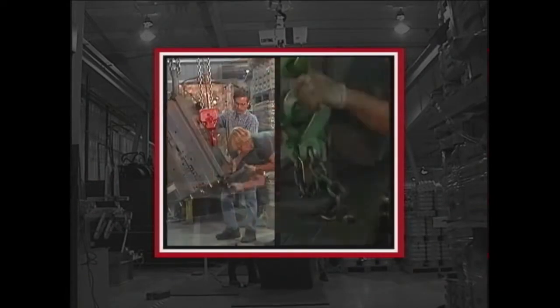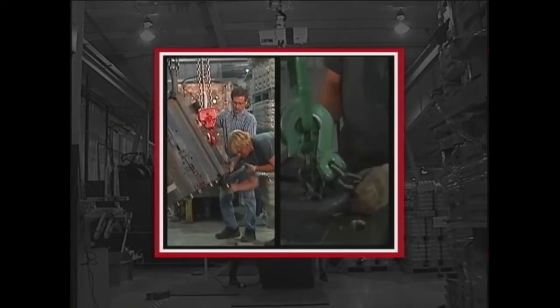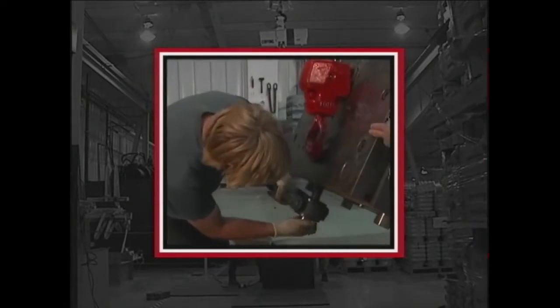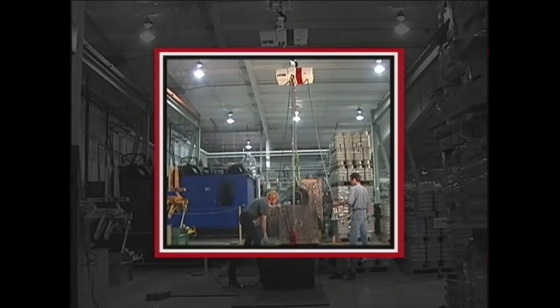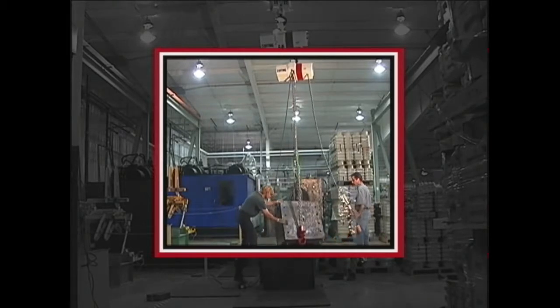Coffing Hoist in Wadesboro, North Carolina is well known in the industry for producing the widest range of high-performance lifting products to meet our customers' lifting, pulling, and rigging applications.